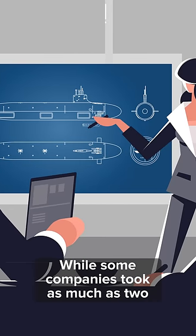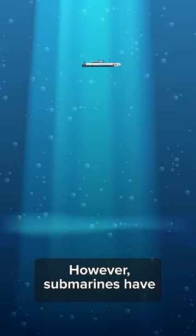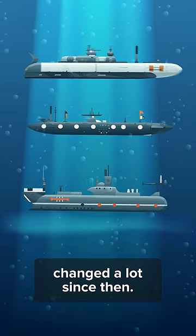While some companies took as much as two years, Manitowoc was able to deliver submarines in as little as nine months. However, submarines have changed a lot since then.